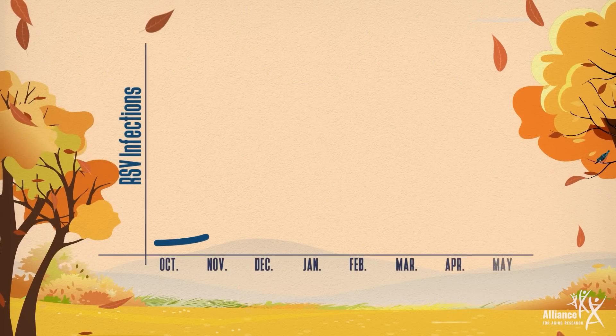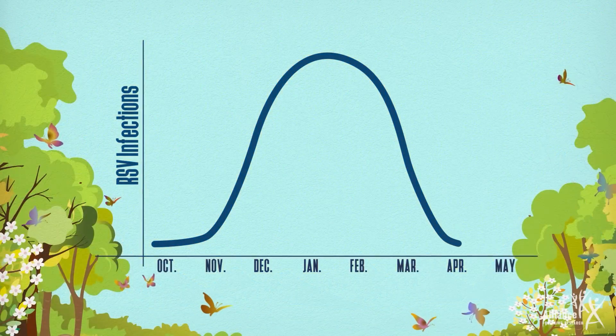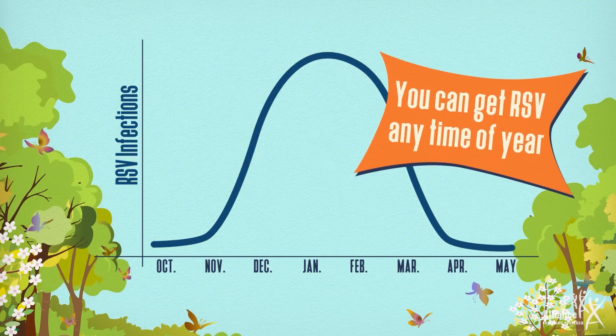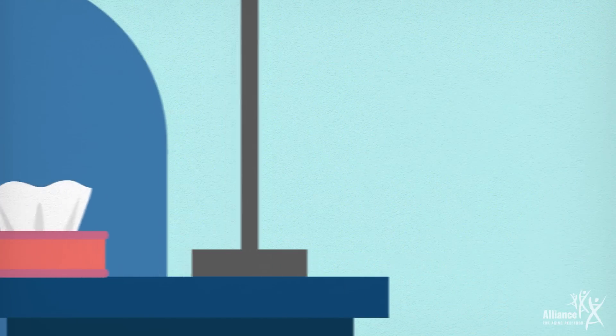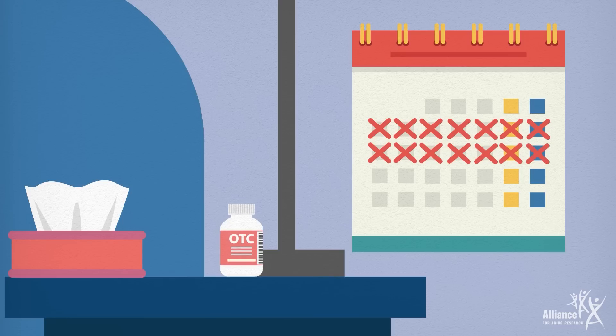RSV infections are more frequent in the fall, winter, and early spring, but can happen any time of the year. Most RSV infections go away on their own in a week or two, and can be treated at home by taking over-the-counter pain relievers and drinking plenty of fluids.